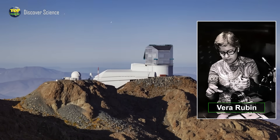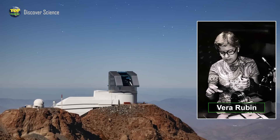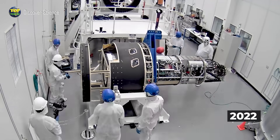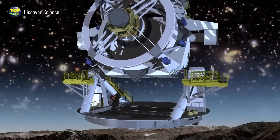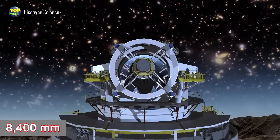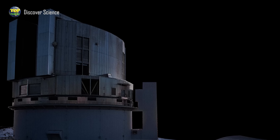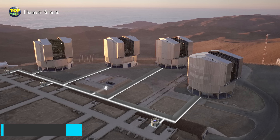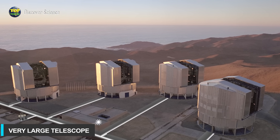The name Vera Rubin honors an American astronomer, Vera Rubin, a pioneer in the discovery of galaxy rotation speeds. From the very beginning, the public and scientific community were drawn to one detail: this observatory is equipped with a reflecting telescope featuring a primary mirror 8.4 meters in diameter, giving it a very wide field of view. Famous ground-based observatories like Subaru in Hawaii or the Very Large Telescope only have mirrors 8.2 meters wide — slightly smaller than Vera Rubin.